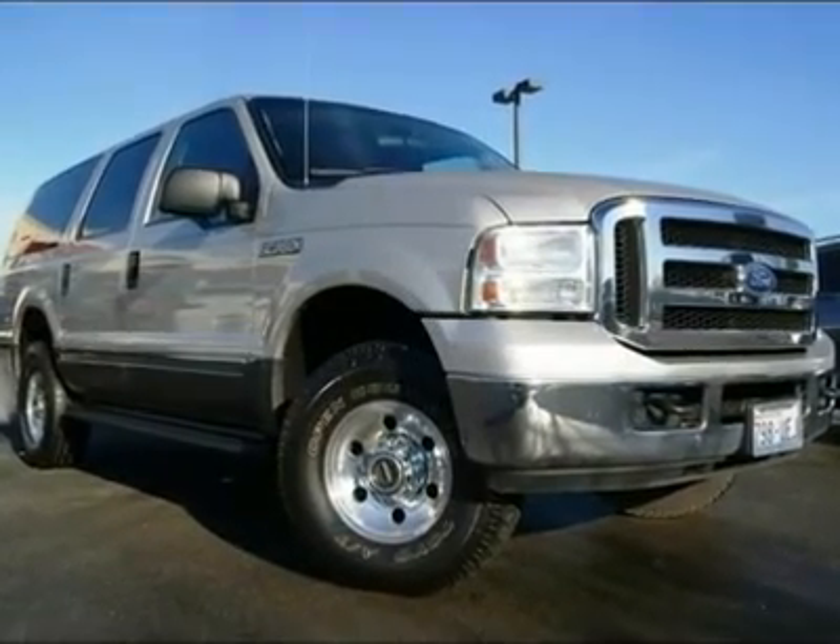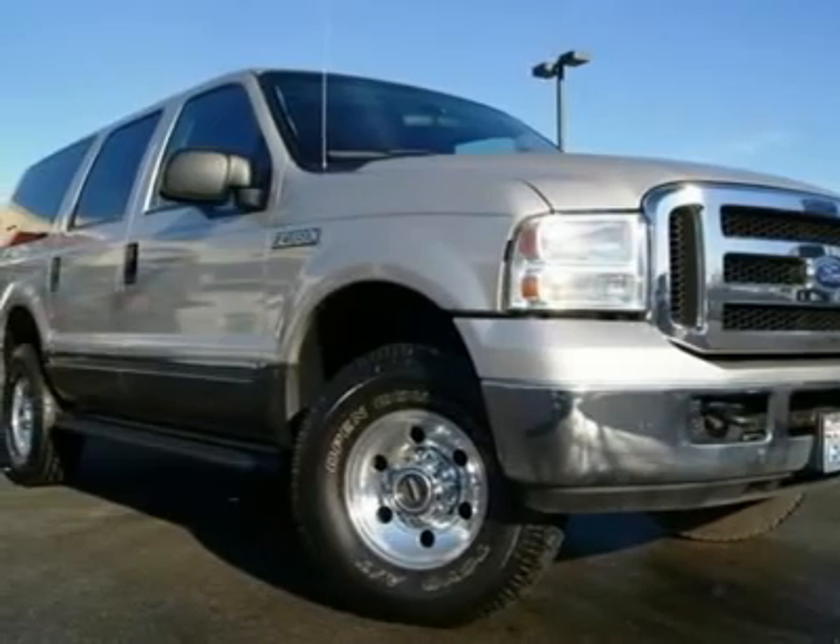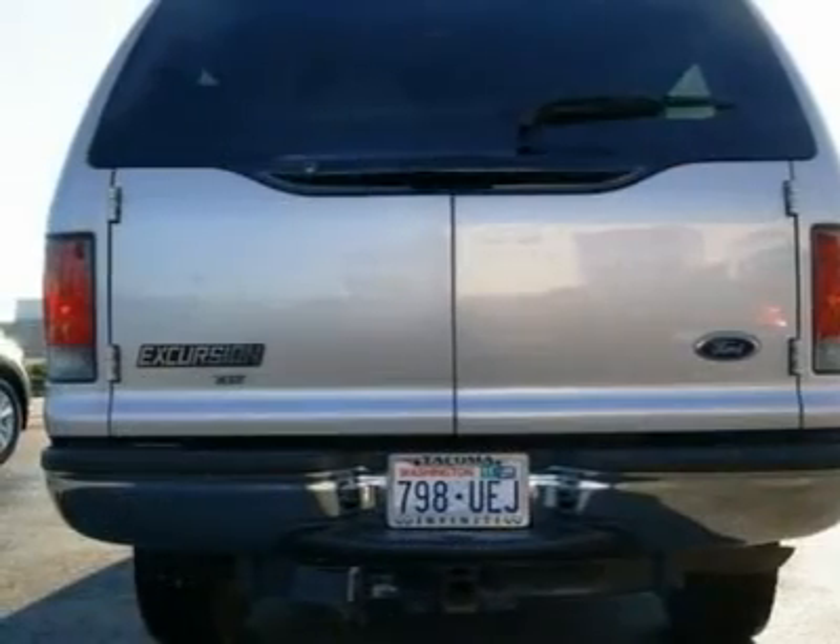This Excursion XLT looks and runs great and is priced to sell quickly. It's been checked by our techs and a clean Carfax report is available for you to view.